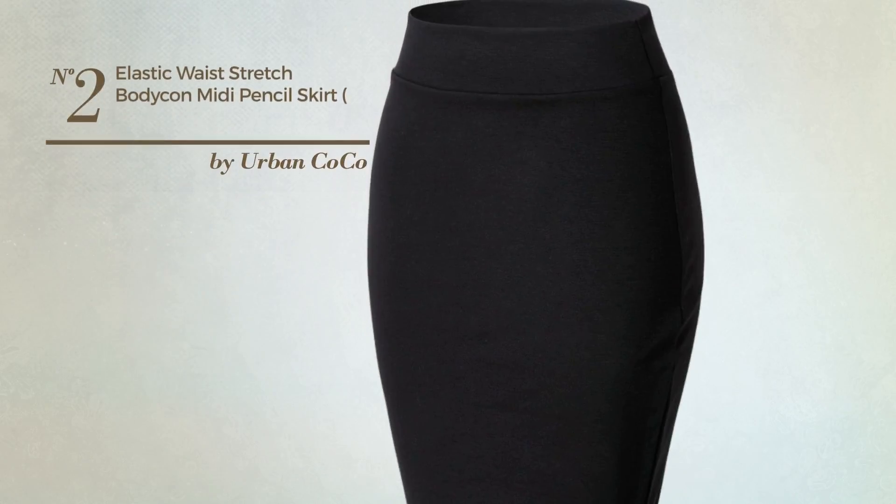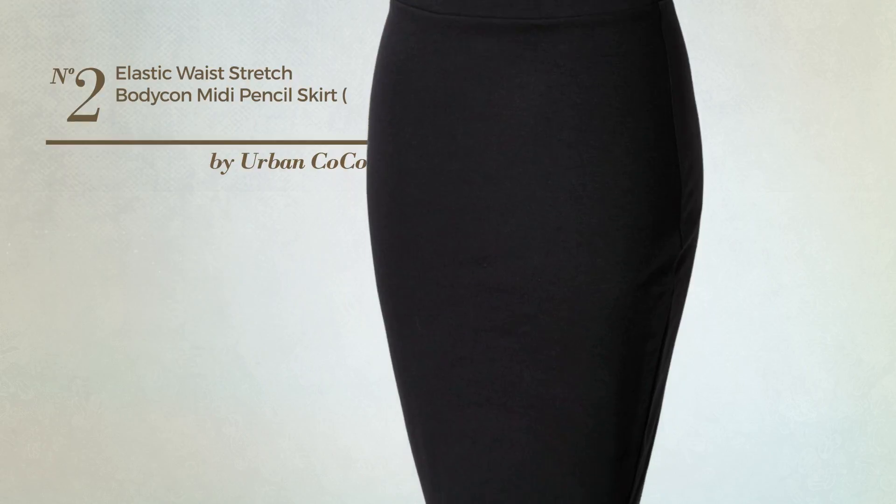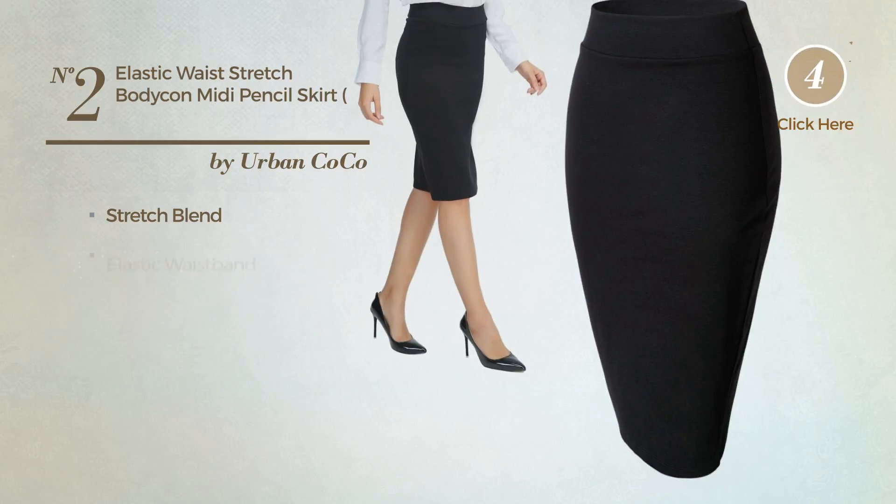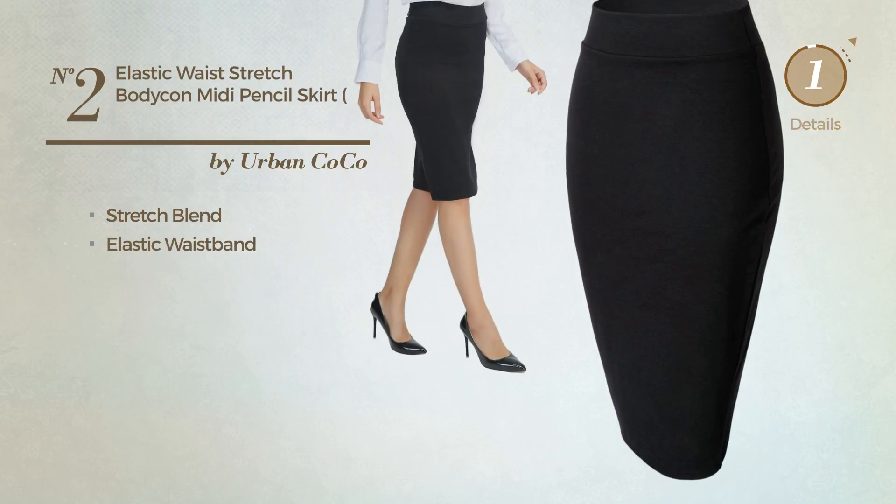Number 2: An All-Mini Length Pencil Skirt featuring a gentle look, crafted from soft stretch blend. This skirt includes an elastic waistband. Available in 10 colors.